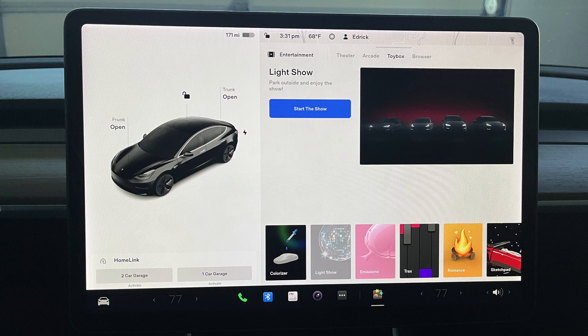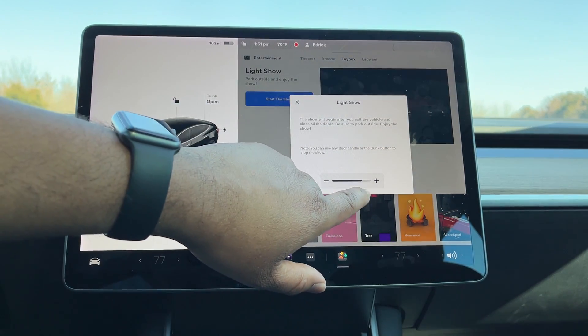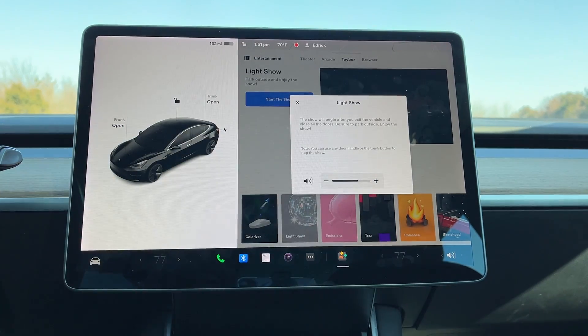The last feature that was added to all Tesla vehicles is the light show. I will start up the light show, but I won't play the music that the light show plays — the reason is because the music is copyrighted and I don't want to get a copyright strike on my channel. I will just play some background music instead. But here is the light show.